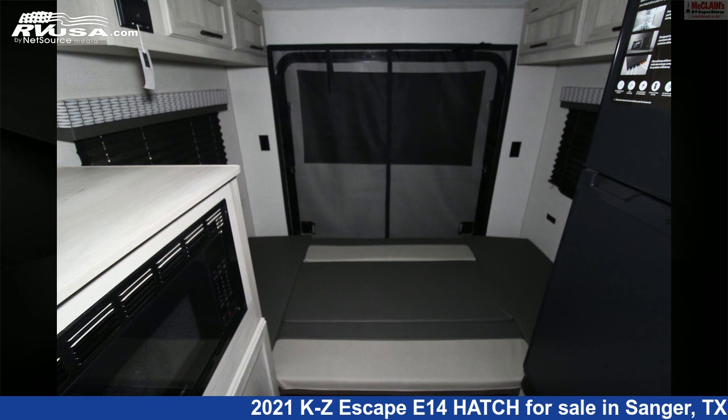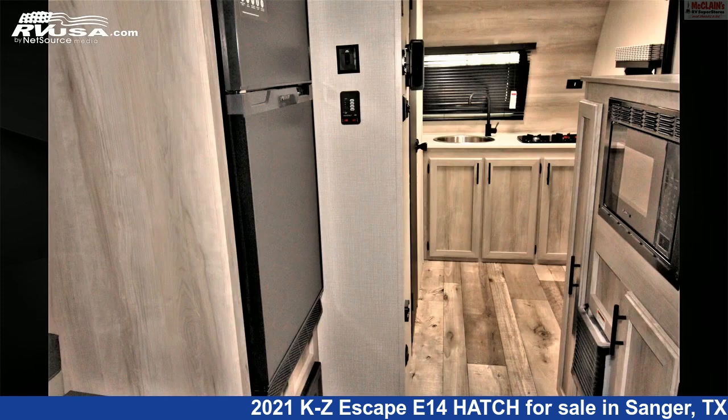The floor plan layout of this travel trailer features a couples coach. For more information and pricing on this unit, and to see all units available.